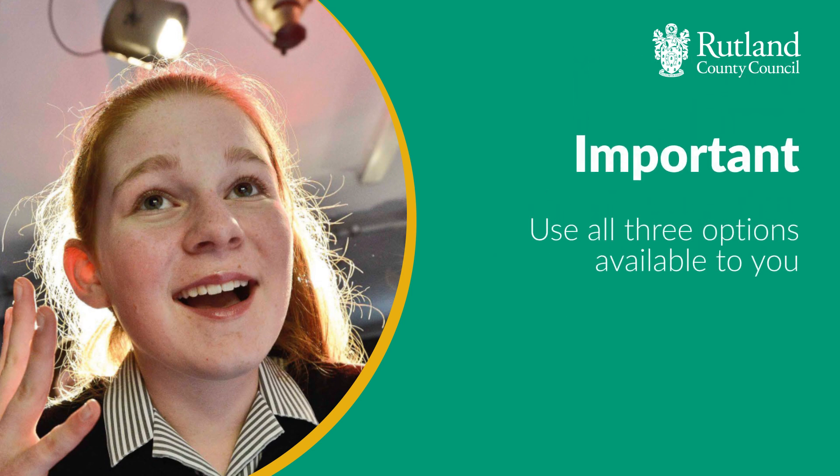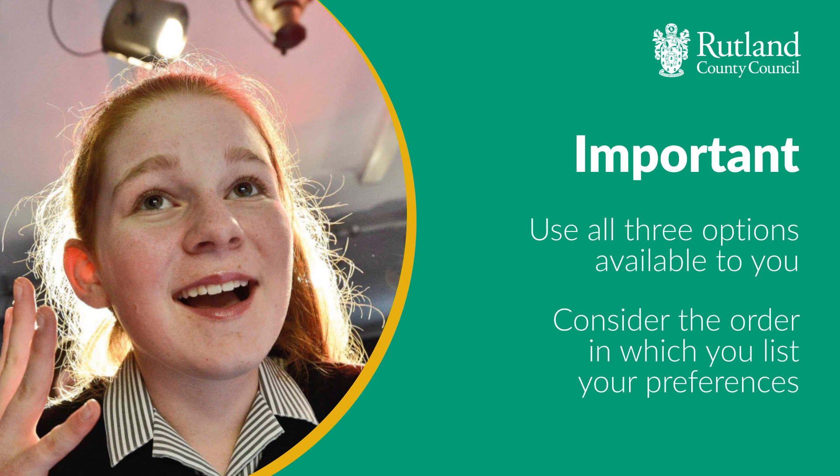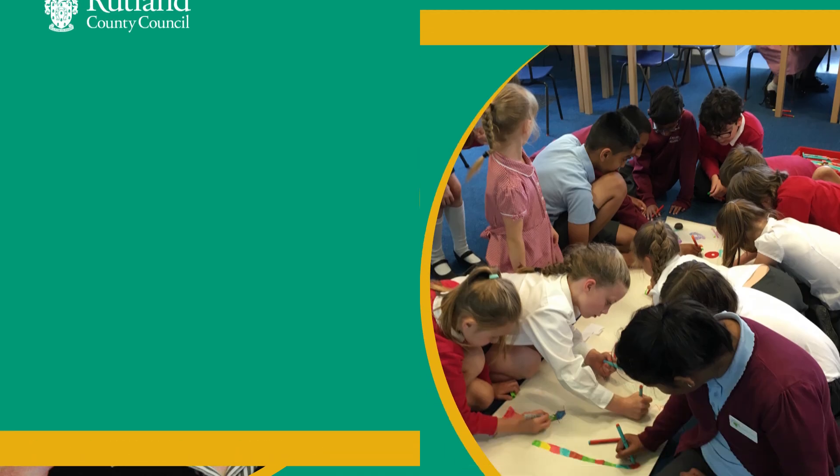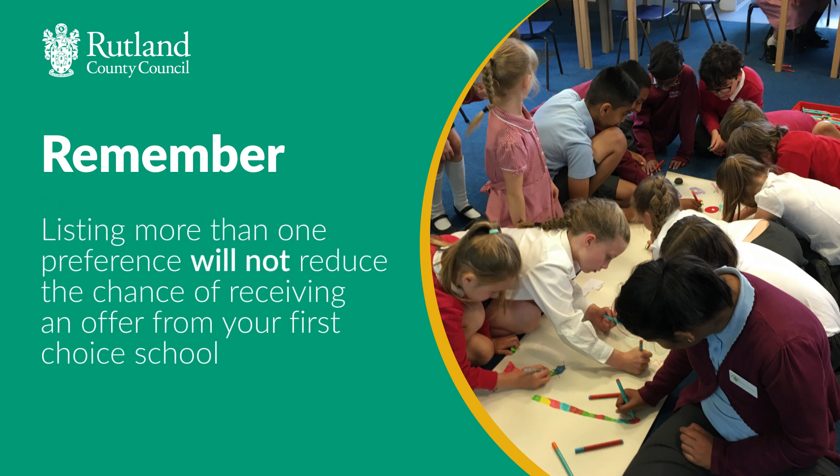So in short, it's really important to think about using the three options available to you and considering the order in which you list your preferences. And remember, listing more than one preference will not reduce the chance of receiving an offer from your first choice school.